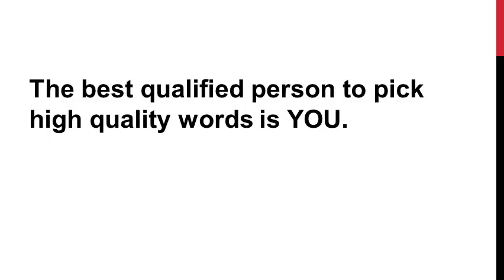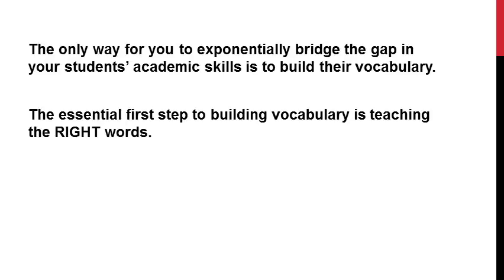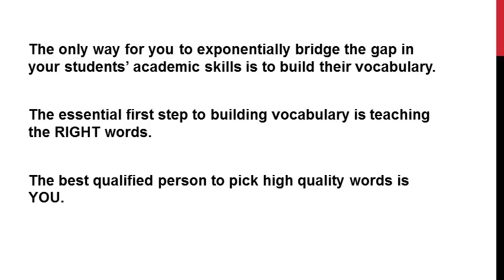Whenever you start to doubt yourself, remember that third point I made at the beginning: the best qualified person to pick high quality words is you. Let me sum up those three main points one more time. First, because we know that vocabulary is like a crystal ball that can predict which students will fail and which will succeed, we know that the only way to exponentially bridge that gap in our students' academic skills is to build their vocabulary. The essential first step to doing that is teaching the right words — because not all words are created equally, some are more useful than others. And finally, you are the best qualified person to pick those high quality words for students with language impairments.